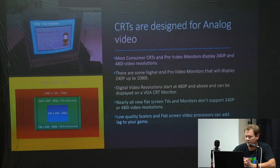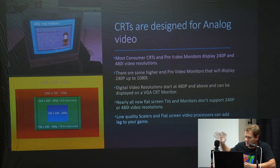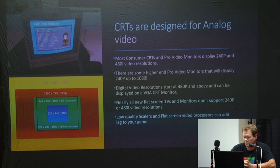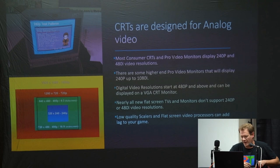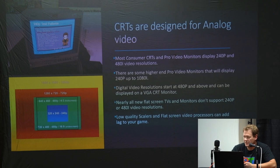CRTs definitely have some of the best picture screen controls you'll probably ever see on displays. They're designed for analog video — most consumer CRTs and pro video monitors can handle 240p and 480i video resolutions perfectly. Those are the resolutions that pretty much all your retro games are going to output naturally, and you have extreme problems trying to do that on modern televisions — they're not really designed to display those older video signals. Some higher pro-end models will do a full range from 240p all the way up to 1080i.